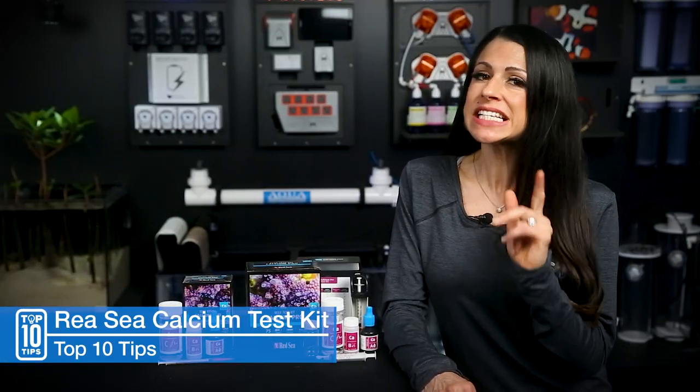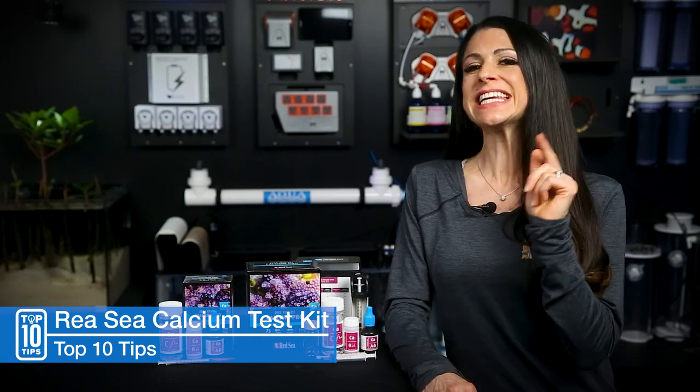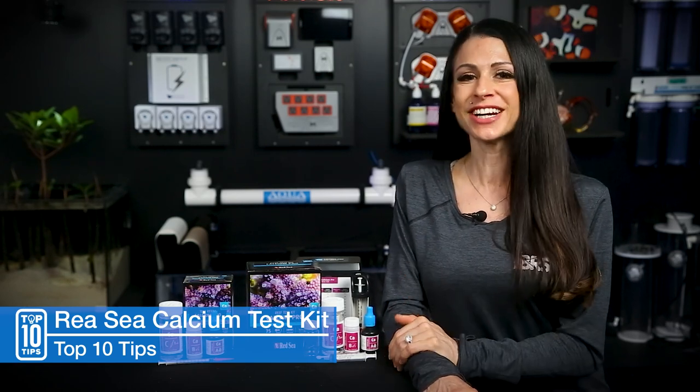Like I mentioned earlier, consistency is a key component to testing. But what if your technique is producing consistent readings but inaccurate results? Check out Randy's Investigates video right over here.